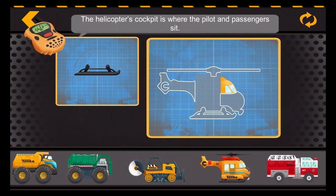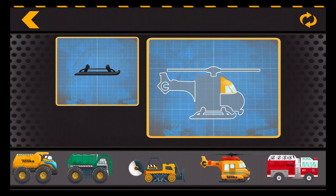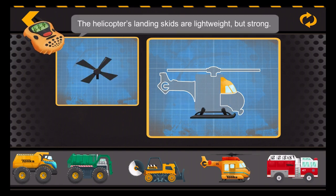The helicopter's cockpit is where the pilot and passengers sit. The helicopter's landing skids are lightweight but strong.